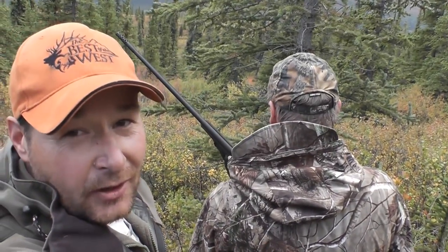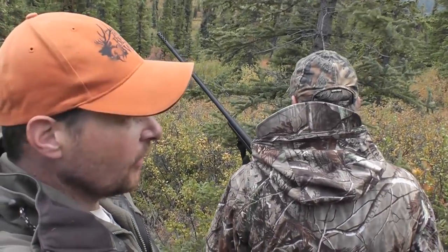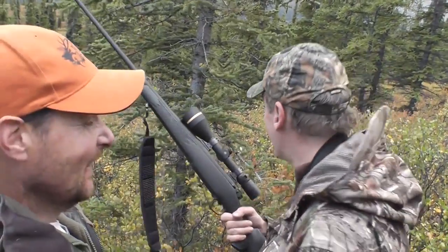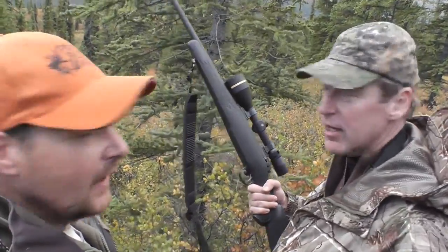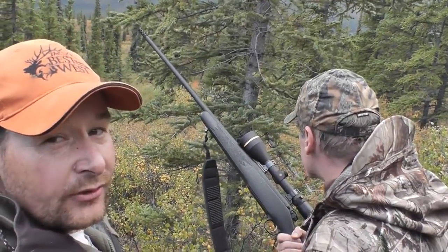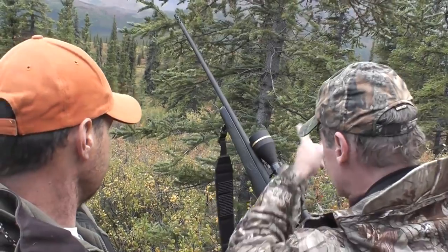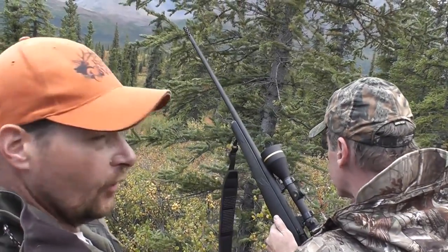I think we have ourselves a nice bull moose down. Perfect shot right in the shoulder — if anything a fraction high, but I know he's not going to go far. What do you think, Mark? I think I got him, I hope he didn't go far. That was awesome. It's about a 120 to 130 yard shot on a magnificent Alaskan bull moose. There were about three or four of them down there. One went straight away, one went that way, and our guy just went a little ways — he didn't go far.